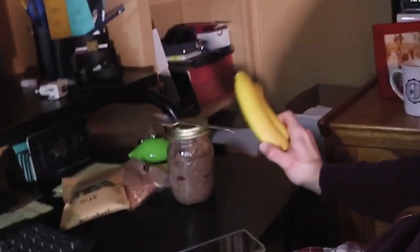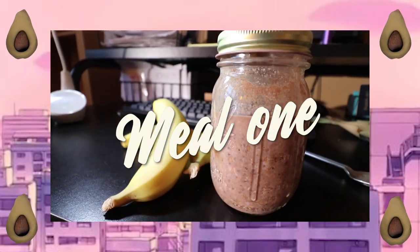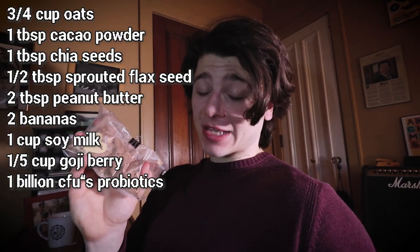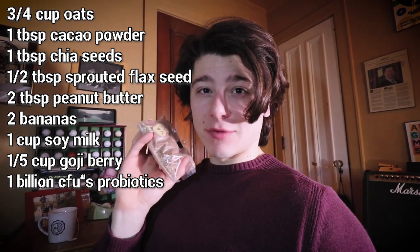Let's get into the first meal, which is right here. The first meal today includes overnight oats that were already prepared for me, as well as two bananas. The overnight oats have oats, chia seeds, sprouted flax seeds, goji berries, cacao powder, as well as 1 billion CFUs of probiotics.